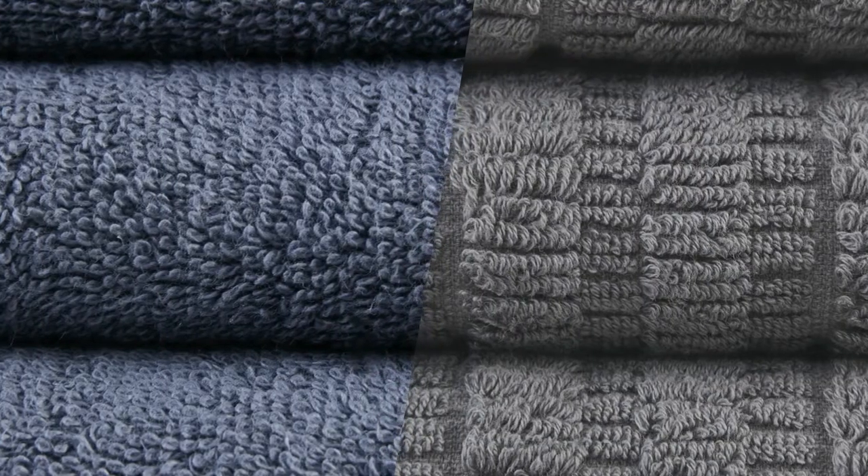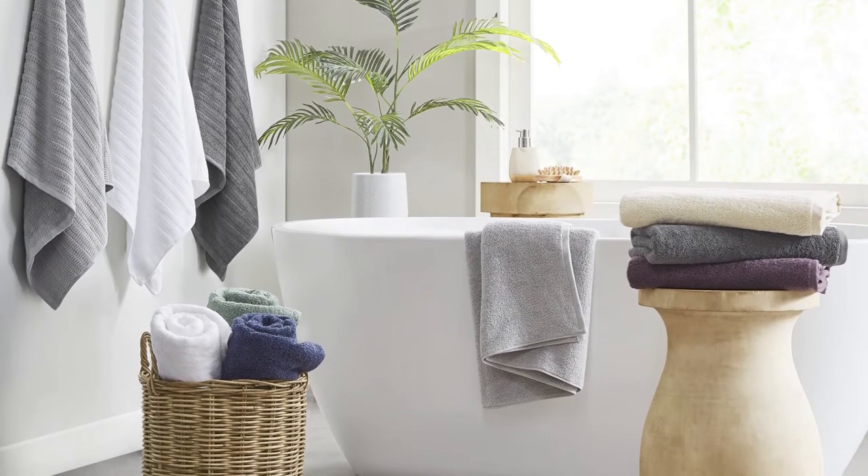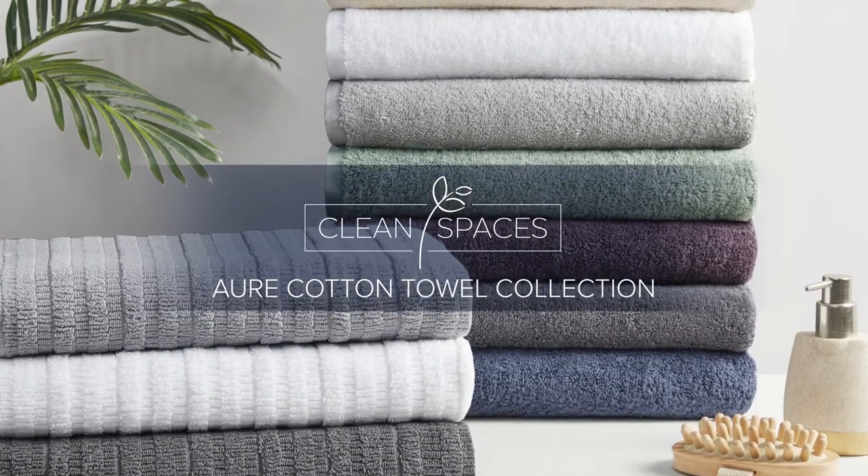Available in either solid or textured design in various colors, this towel collection is the perfect touch to add a little mix and match fun to your bathroom. Complete the look with a coordinating rug, available and sold separately — our towel collection by Clean Spaces.